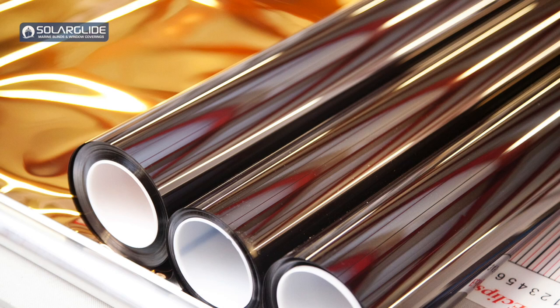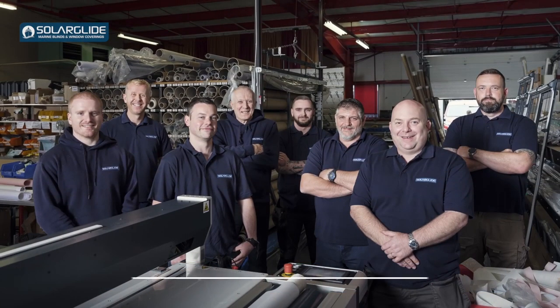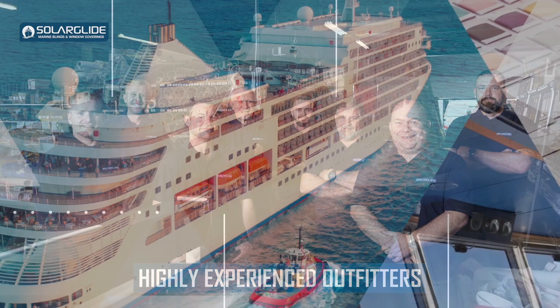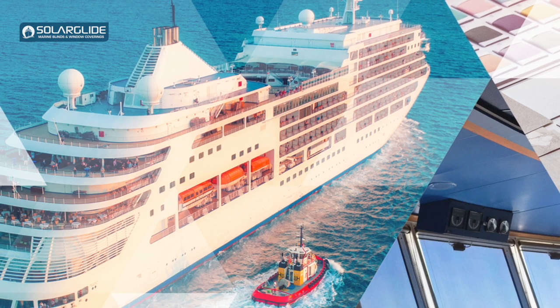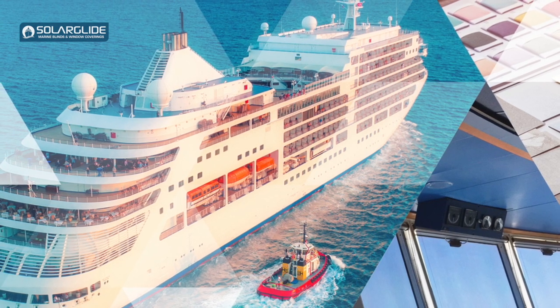We have lots of rolls of film in house ready to ship, so it's a very fast turnaround product. If it has to be cut down to size in different shapes and sizes, that is also a relatively quick solution as we have the facilities in house to do that. Delivery and installation on board depends on the vessel's schedule — whether it's in dry dock or in port — but we can always get our team on board to get the job done quickly once everything is in place.